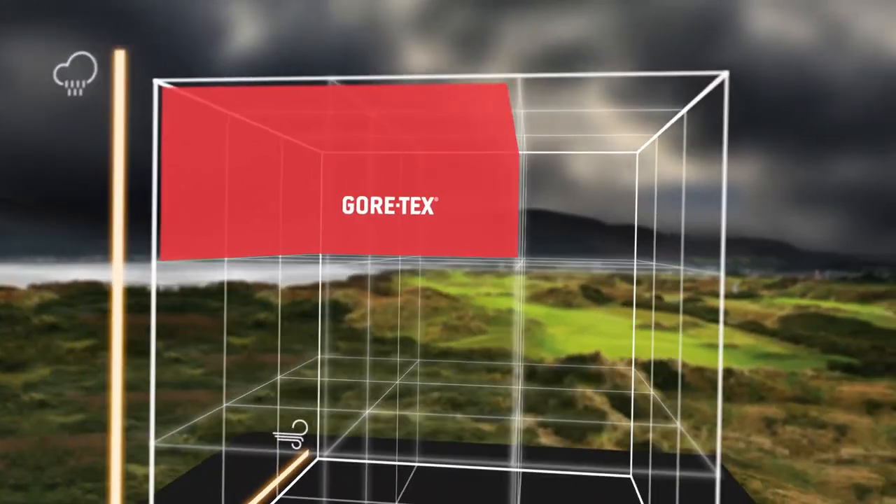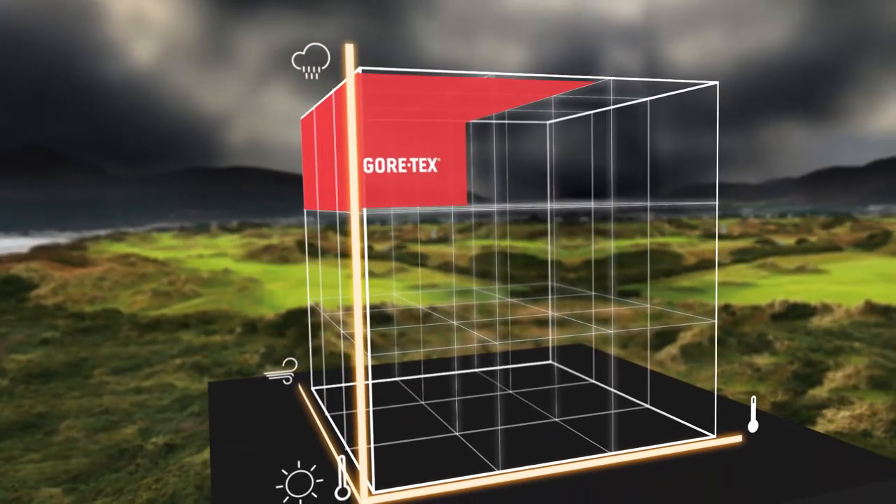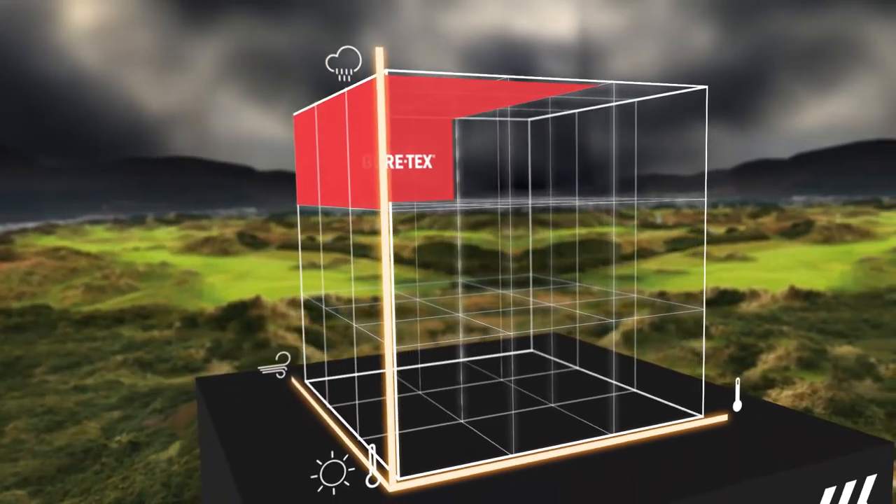The Gore-Tex range is guaranteed to keep you dry, even in the toughest weather conditions. A separate mesh lining creates air columns for optimum comfort.